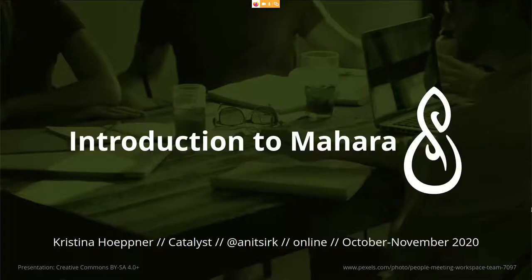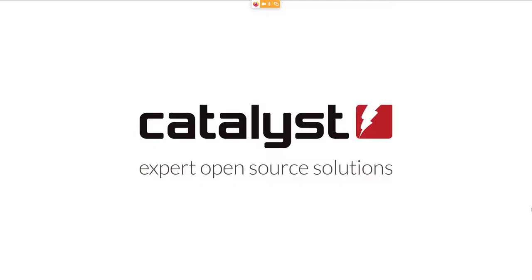I'm the project lead and work for Catalyst in New Zealand, and you might have already been in touch with at least one of my colleagues from whom you've received the invitation to the session.